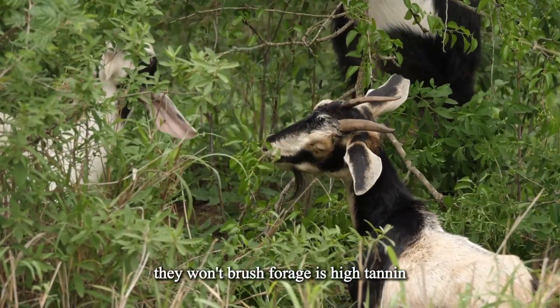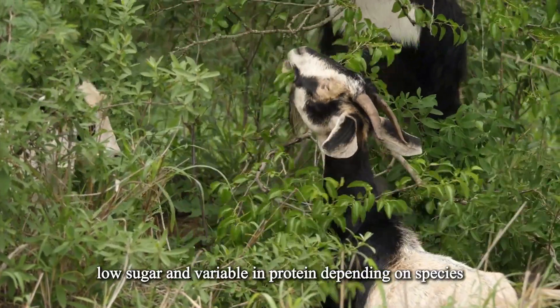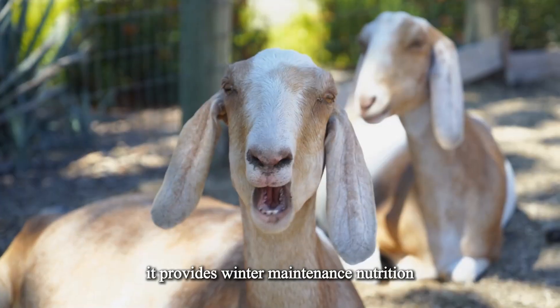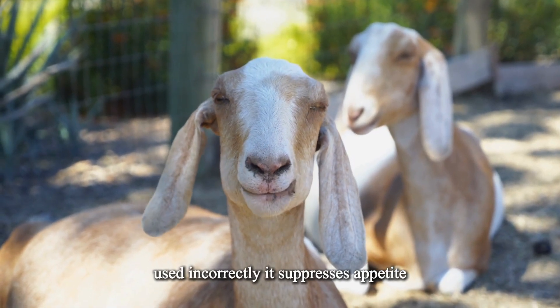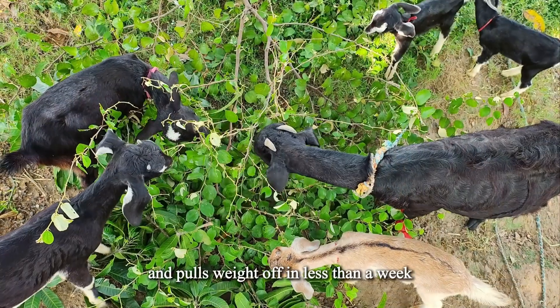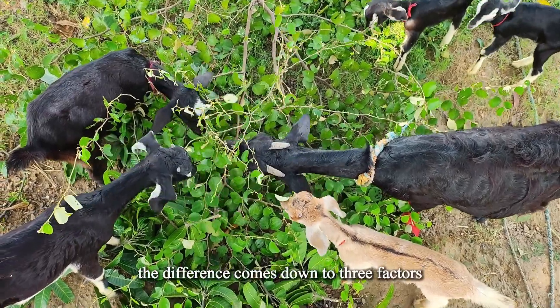Brush forage is high tannin, low sugar, and variable in protein depending on species, season, and moisture. Used correctly, it provides winter maintenance nutrition and reduces parasite load. Used incorrectly, it suppresses appetite, disrupts rumen microbiota, and pulls weight off in less than a week. The difference comes down to three factors.